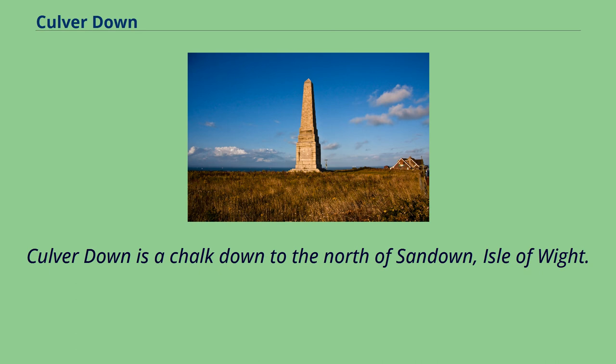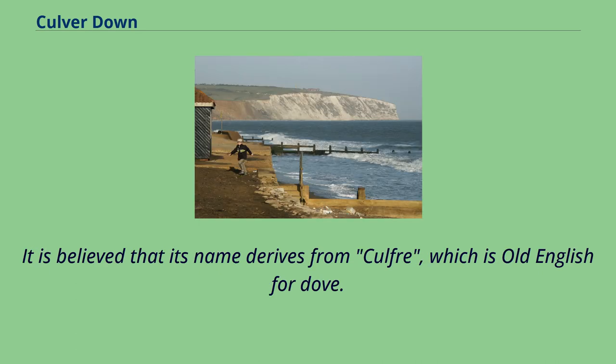Culver Down is a chalk down to the north of Sandown. It is believed that its name derives from 'culver', which is Old English for dove.